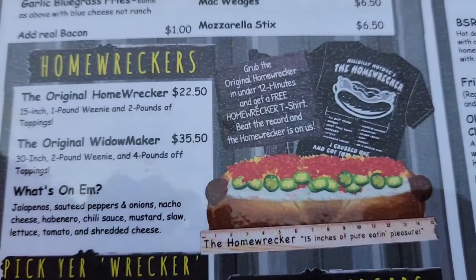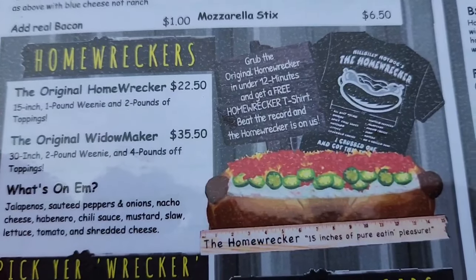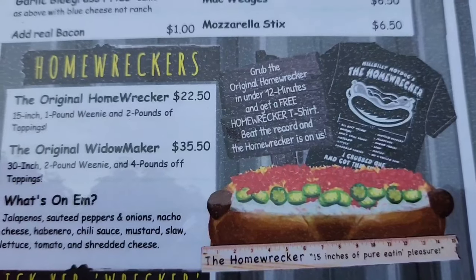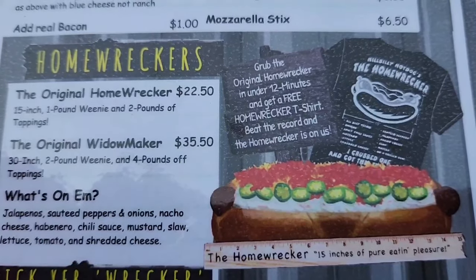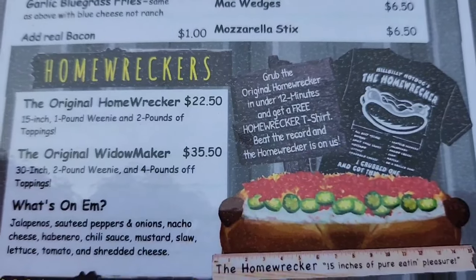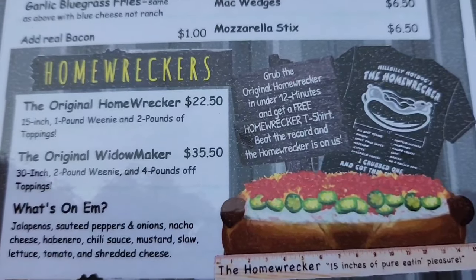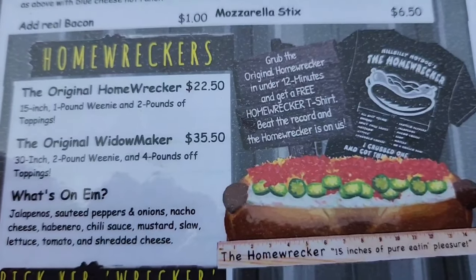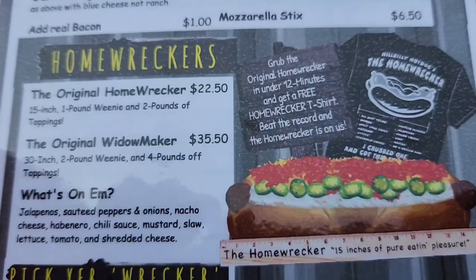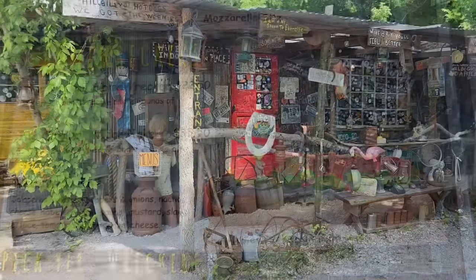This is the home of the Homewrecker. The original Homewrecker is a 15-inch, one-pound weenie with two pounds of toppings. If you eat it in under 12 minutes you get a free t-shirt. They also have the Widow Maker: a 30-inch, two-pound weenie with four pounds of toppings. What's on them: jalapeño, sautéed peppers and onions, nacho cheese, habanero chili sauce, mustard, slaw, lettuce, tomato, and shredded cheese. There's no way I'm attempting that!